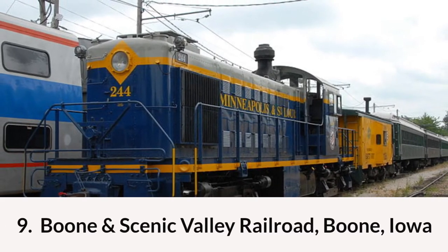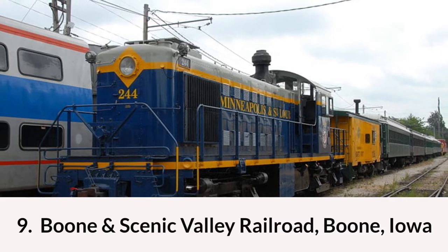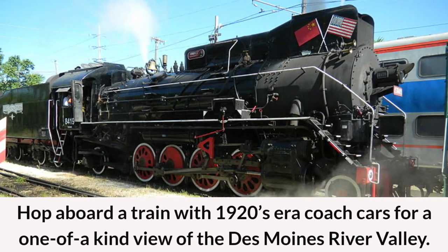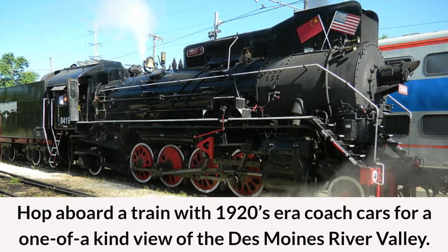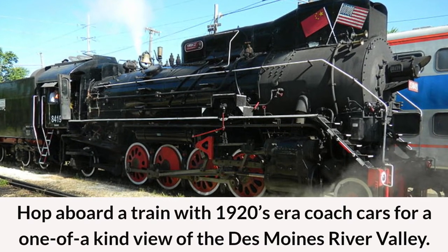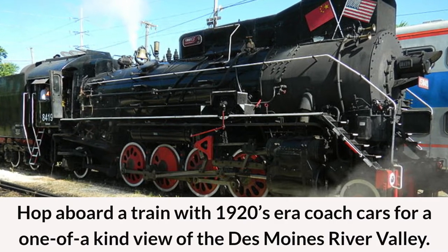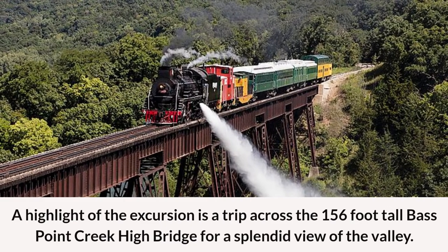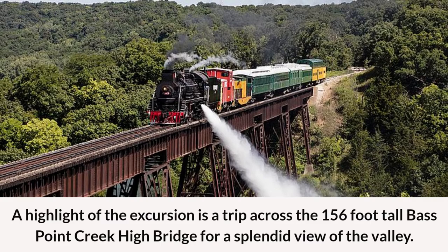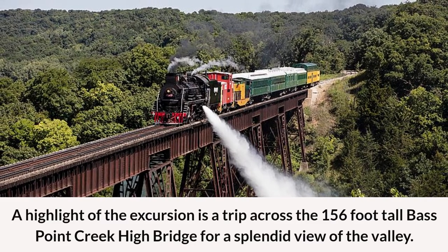Coming in at number nine on the best places to visit in Iowa is Boone and Scenic Valley Railroad in Boone, Iowa. You can view the numerous trains on display or hop aboard a train with 1920s-era coach cars for a one-of-a-kind excursion with views of the Des Moines River Valley. A highlight of the excursion is a trip across the 156-foot-tall Bass Point Creek High Bridge for a splendid view of the valley.